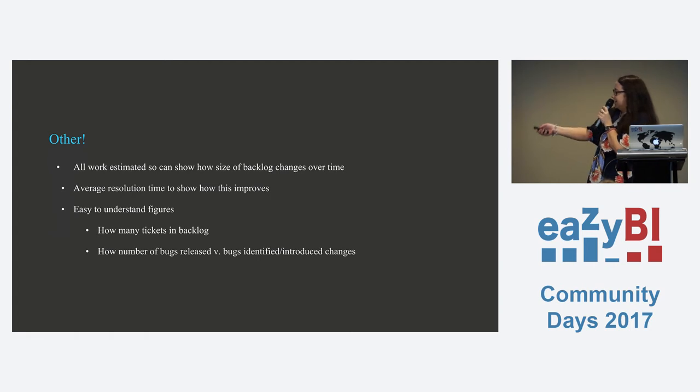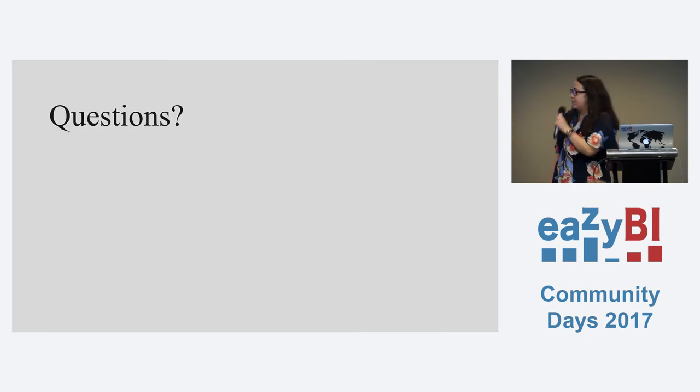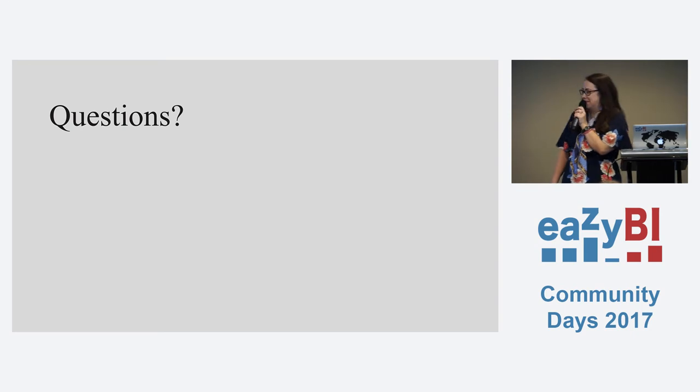In summary: eazyBI can highlight the problems, but obviously it can't solve them for you. We found it very useful. Any questions? This is quite an easy use case — I feel a bit silly after the last presentation.